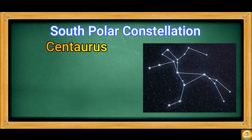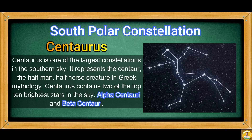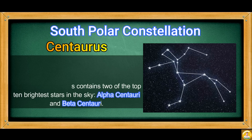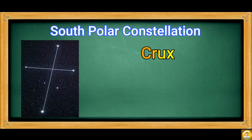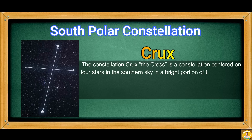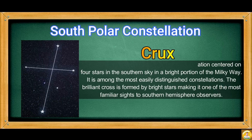Centaurus is one of the largest constellations in the southern sky. It represents the centaur, the half-man, half-horse creature in Greek mythology. Centaurus contains two of the top ten brightest stars in the sky: Alpha Centauri and Beta Centauri. The Crux constellation is centered in the southern sky in a bright portion of the Milky Way. It is among the most easily distinguished constellations, as brilliant stars form a brilliant cross, making it one of the most familiar sights to Southern Hemisphere observers.